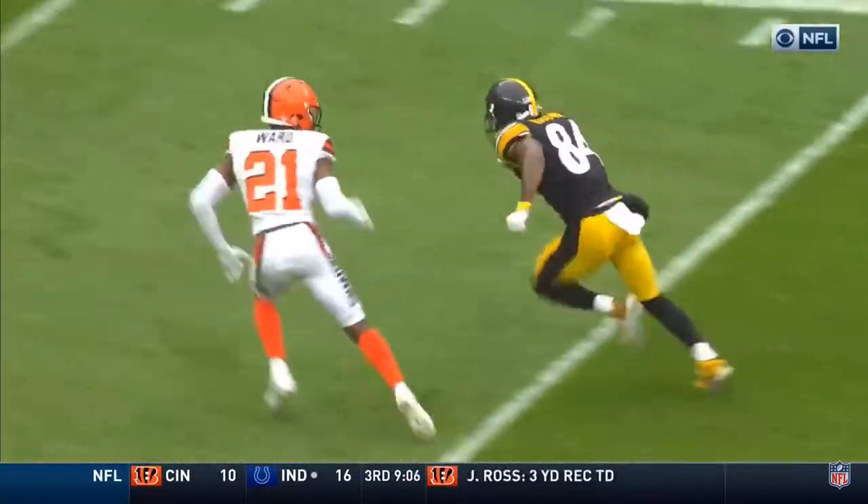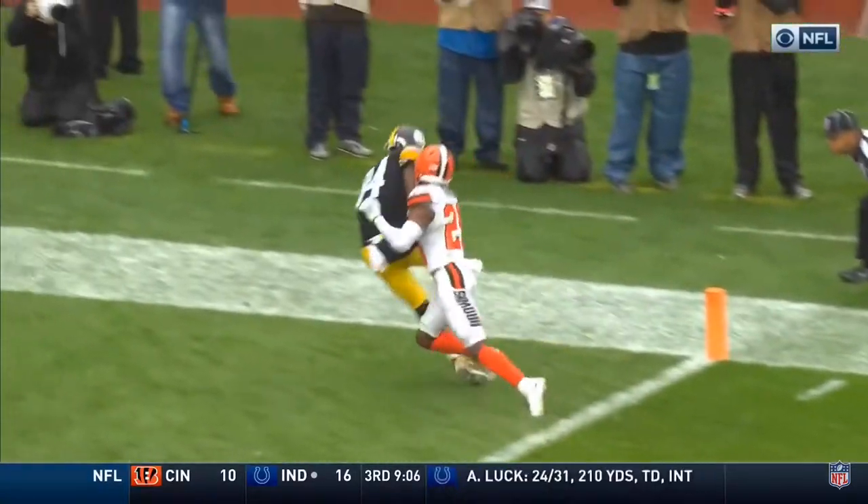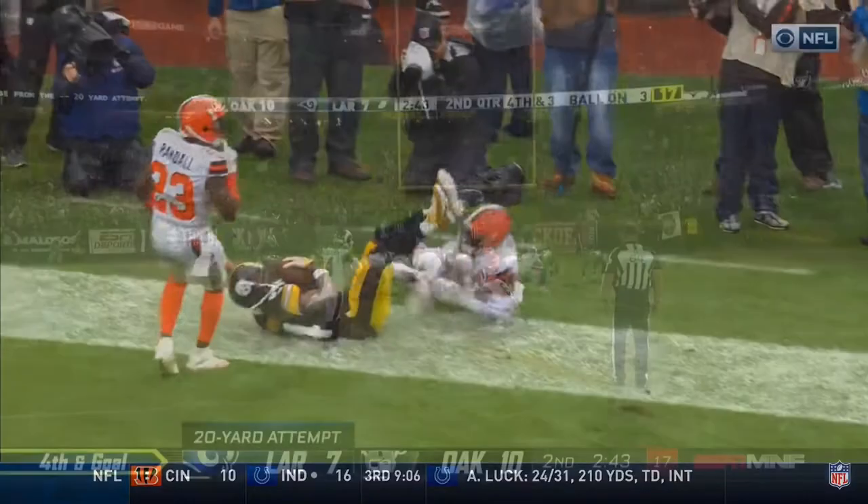The safety wasn't going to get over there with the distance they had to go. Ward is in good position. He gets the right arm in there to try and make a play.